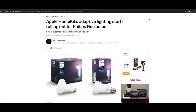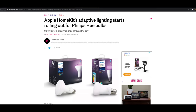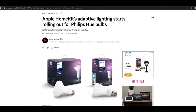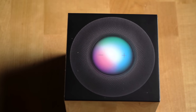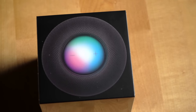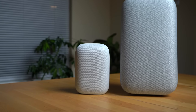HomeKit also has some exclusive features like the new day/night light temperature adjustments, which switch your lights to daylight during the day and then a warmer tone for evenings. One small difference to note is that with HomeKit, you need a hub device to work with your smart home devices, and the HomePod mini serves as that hub device, whereas with Google Assistant devices, you do not need a hub device.